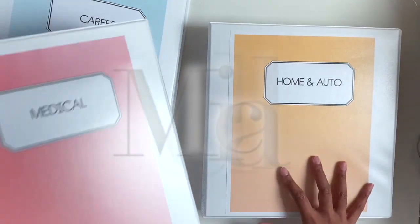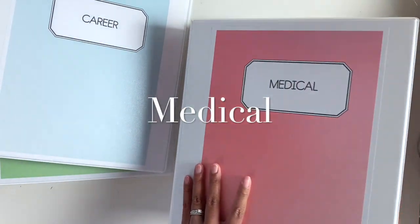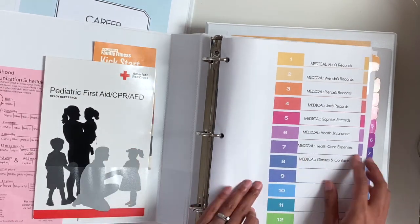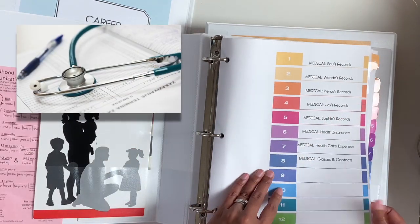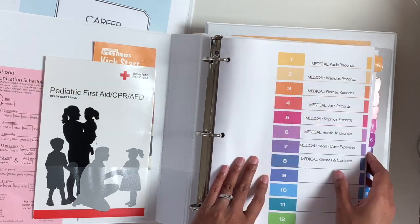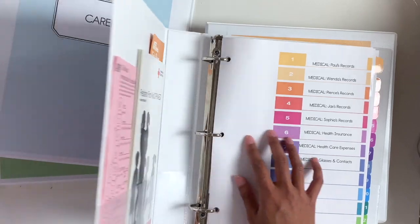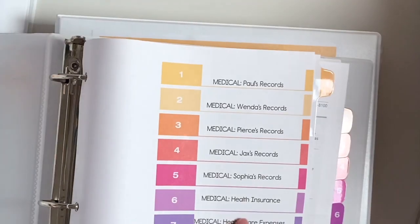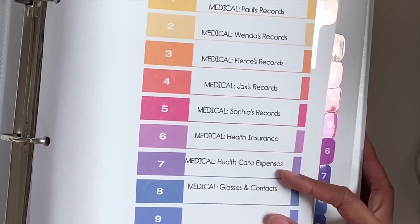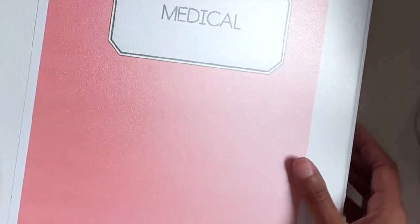For medical, these are kind of like our records — our immunization records and after-visit summaries. Every time we come from the doctor, it's nice to just have all those records here. We have our health insurance, healthcare expenses, and then my glasses and contacts information as well.